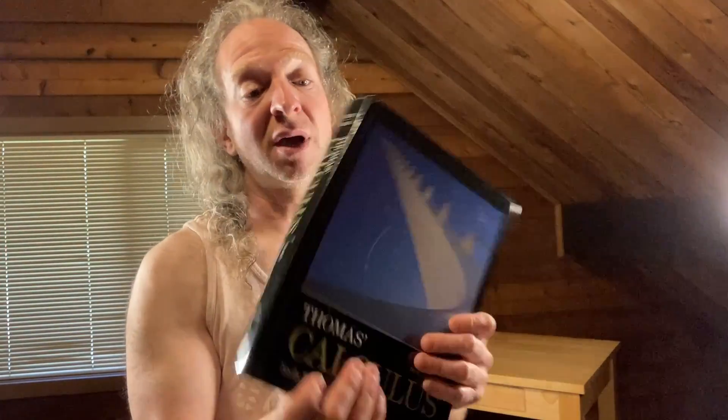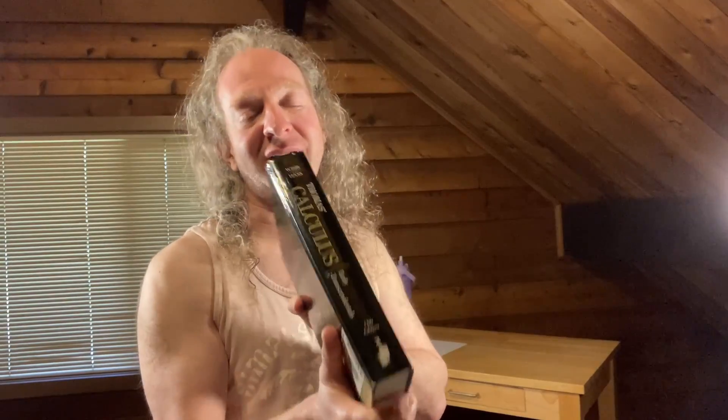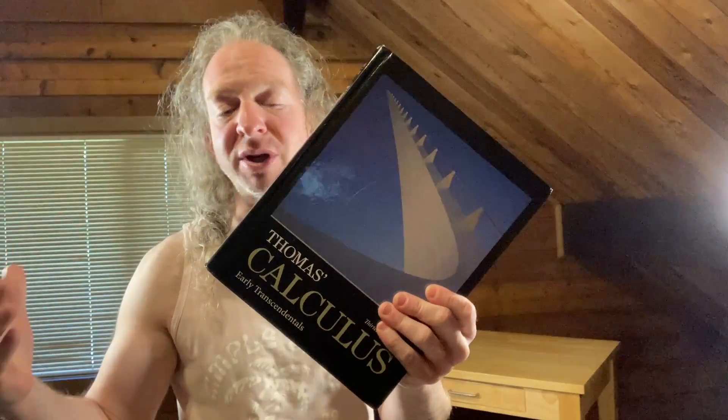I first heard about Thomas Calculus from subscribers on the channel several years ago. I did some research and ended up getting a few different copies because I have different editions. The editions are different — there are differences between the newer and older editions. It's really hard to say which is better; I like some of the older editions but also some of the changes in the revisions, so there are pros and cons to each. You can get them used and pretty cheap. This book can really solidify your calculus, and if you want to learn calculus, this is a great place to start.